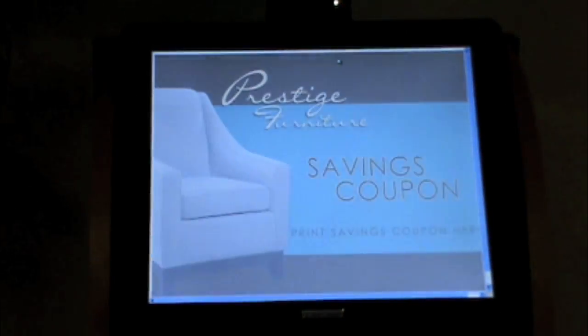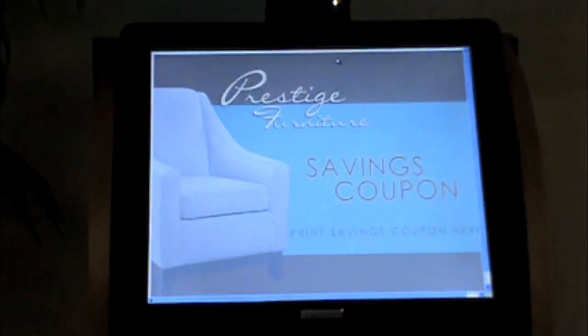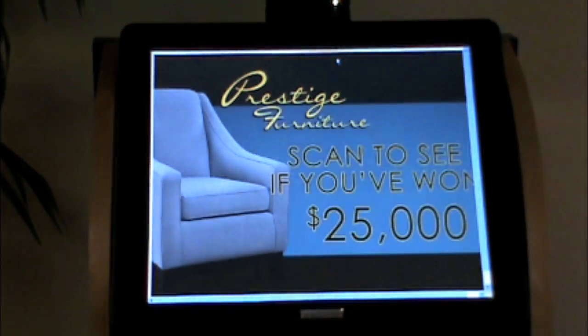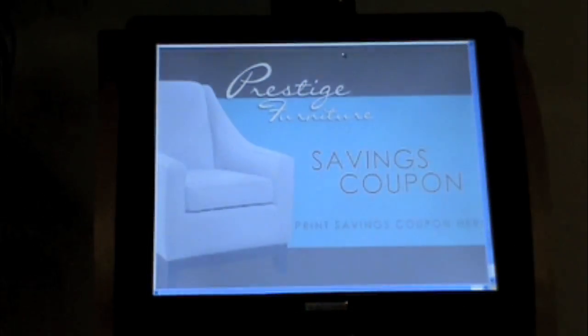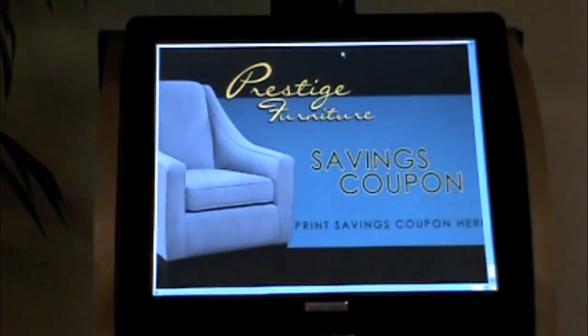WebTrax Plus kiosk technology. By combining all forms of print media with powerful web-enabled kiosk software, MailAmerica's WebTrax Plus kiosk platform has been successful in increasing response rates of traditional print advertising for participating retailers. Imagine giving a retailer the power to capture the valuable marketing information of hundreds, even thousands of customers in one weekend. That's the power of WebTrax Plus kiosk.